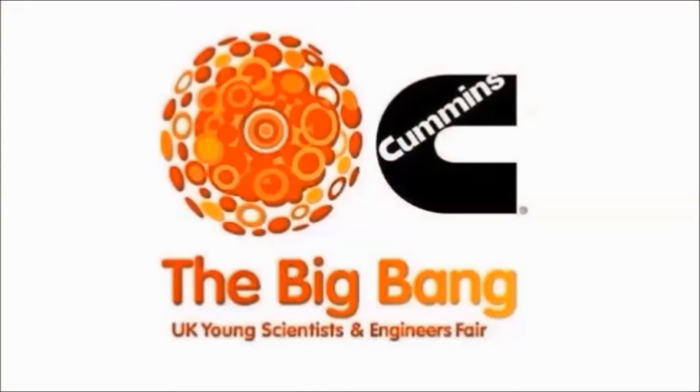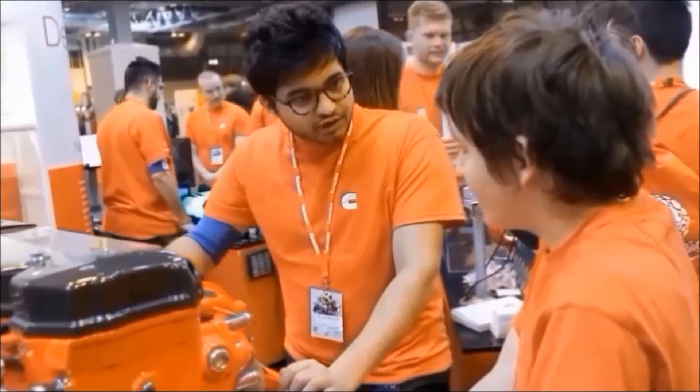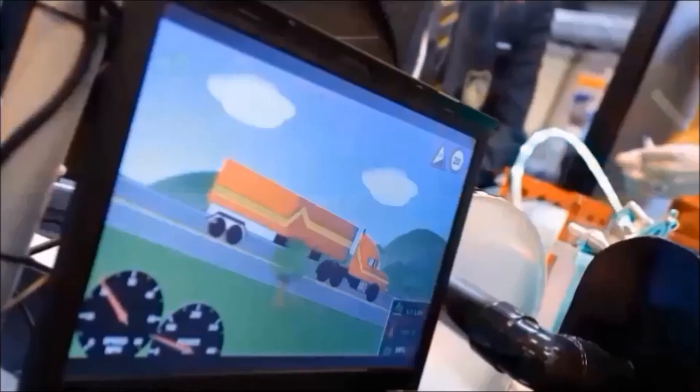The working environment at Cummins is really friendly and supportive, where graduates are offered a lot of opportunities to work outside their working role. For me in particular, I got a chance to lead a project for our corporate social responsibility at Big Bang in 2015. The Big Bang Fair is a national exhibition for science, engineering and technology subjects, and it's aimed at inspiring the next generation of engineers in the UK. The project enabled me to develop my project management and leadership skills by managing a team of 45 graduate and placement students across our UK sites.